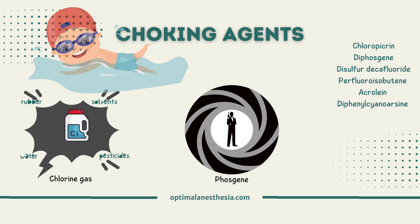Next on our list is chloropicrin. Historically used as tear gas and in chemical warfare, it has limited industrial uses today, mainly as a fumigant in agriculture.